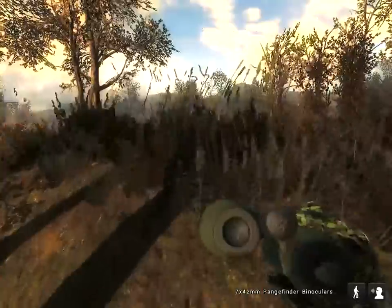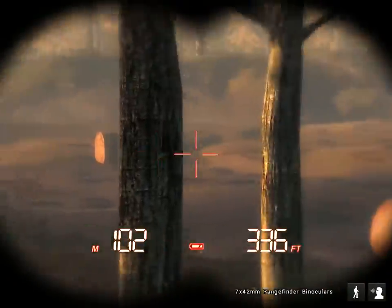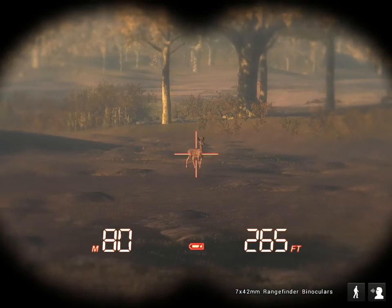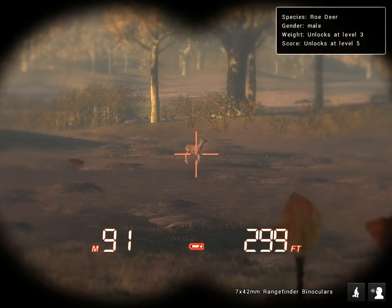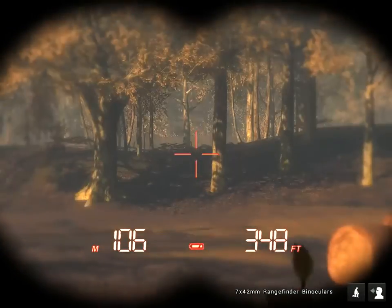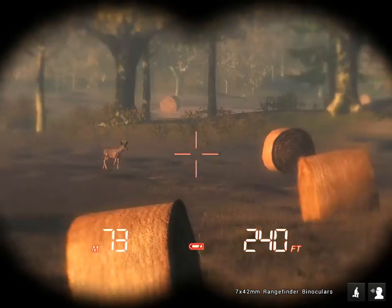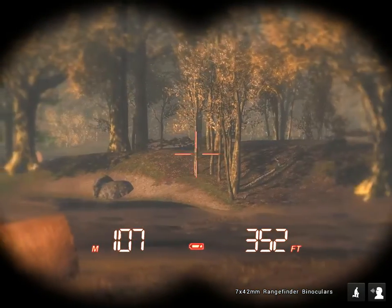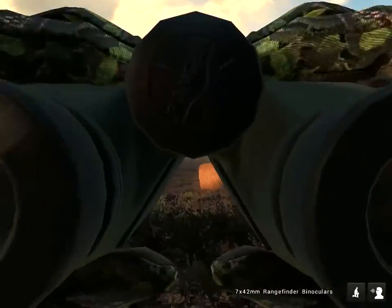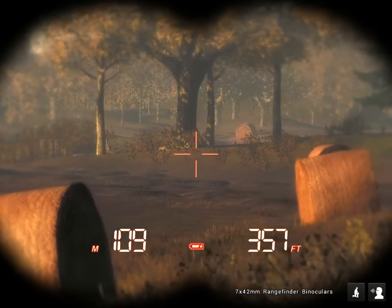We've got a roe deer that will spook over here. Oh, there's a roe deer — I think it sees me. I want to shoot it but our feeder is right over the side of the hill and I'd rather get a hog than a roe deer. He's seen me anyway — he's probably gonna spook the hogs if there are any over there.